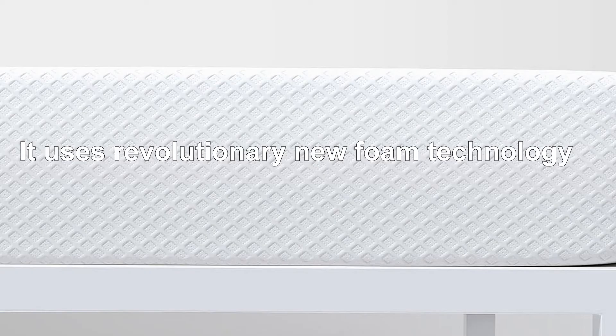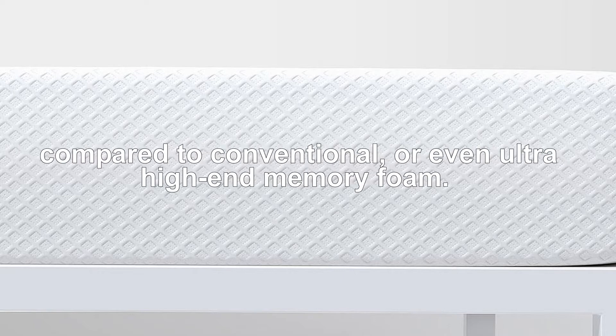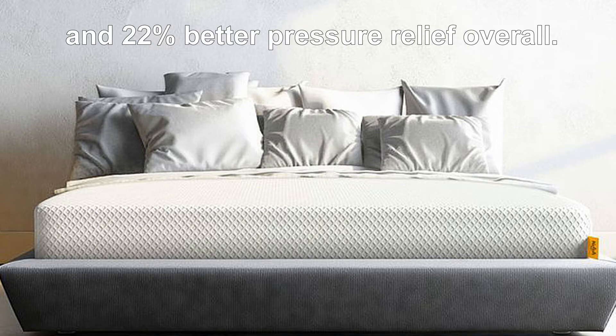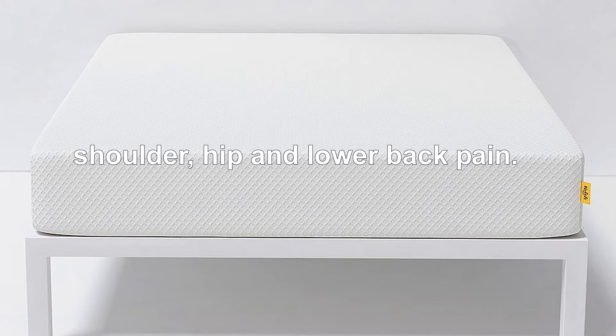It uses revolutionary new foam technology that is unmatched in terms of its pressure relief capabilities, compared to conventional or even ultra-high-end memory foam. It offers 376% less peak pressure and 22% better pressure relief overall. Less peak pressure means less shoulder, hip, and lower back pain.